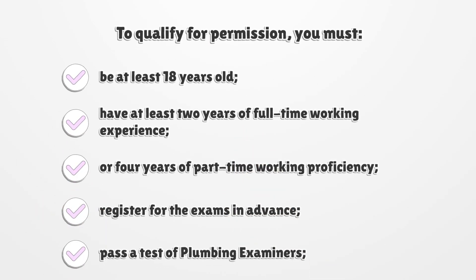To qualify for permission, you must be at least 18 years old, have at least two years of full-time working experience, or four years of part-time working proficiency, register for the exams in advance, and pass a test of plumbing examiners.